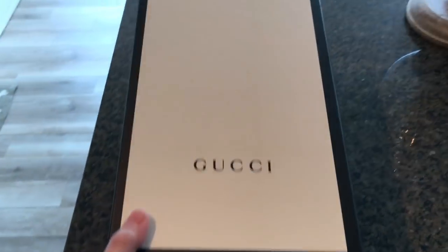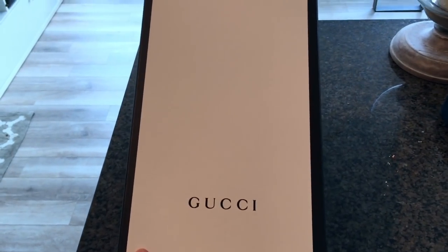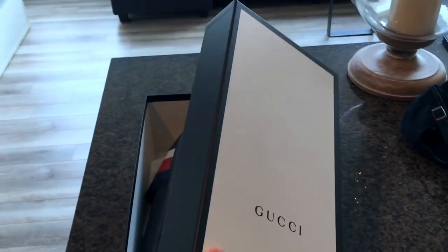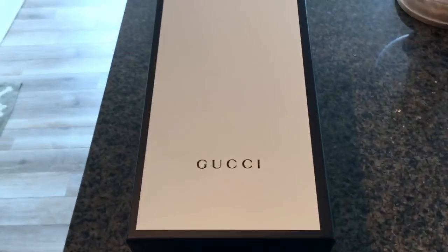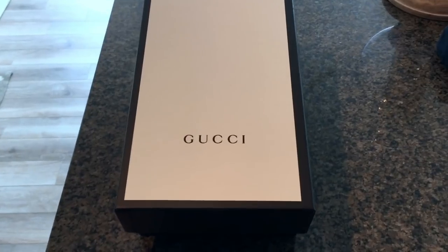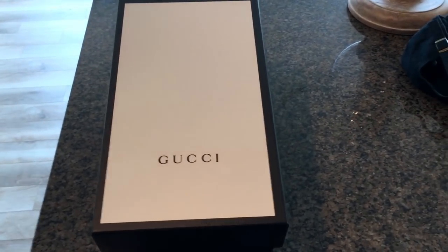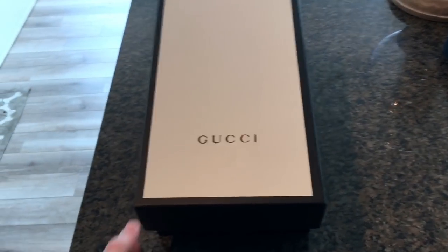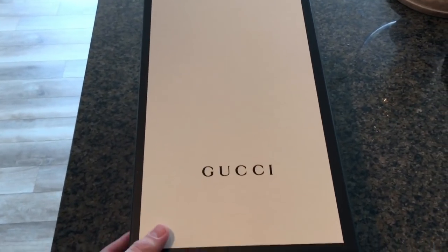First thing you're gonna see — I've taken the packaging plastic out just to make it simple — is the standard Gucci box. It's a high-quality box. I've seen people selling the box once they've got the sandals or clothing — you can actually get like thirty to forty dollars just for a box that says Gucci on it, so that might be an option if you're looking to make a little extra money.